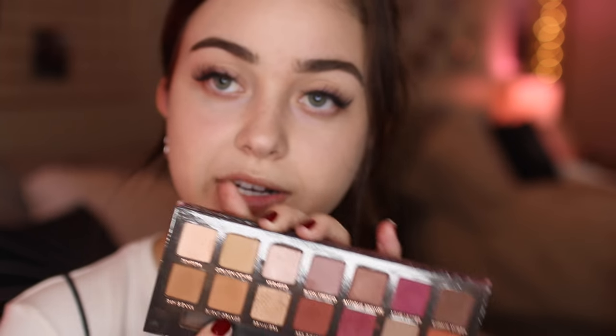For the eyes, I'm pretty much going to use two colors: Burnt Orange and Red Ochre. Red Ochre is going all over the lid, and then I'm going to put Burnt Orange in the crease. Starting out with Burnt Orange, I'm going to take that on a tiny brush — these colors are super pigmented, so don't be surprised if a lot goes on at once. You can blend that out as much as you'd like.